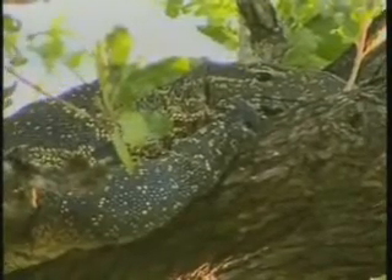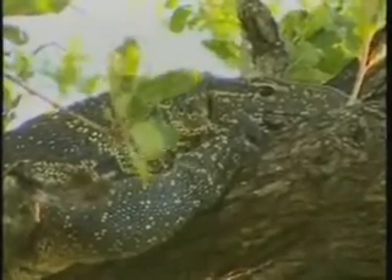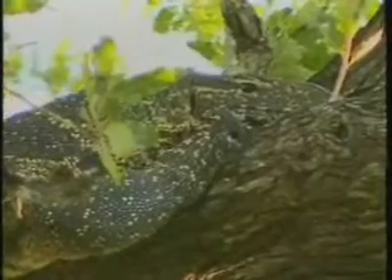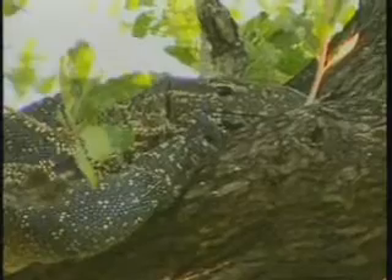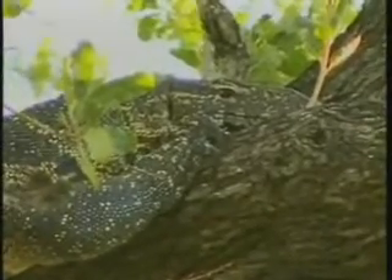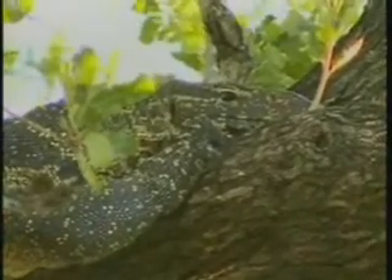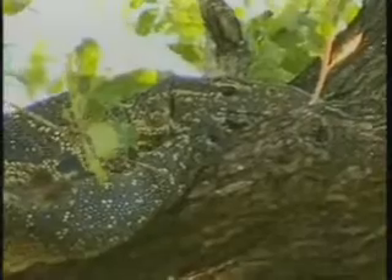Beautiful markings. It looks like it probably shed recently as well — maybe the last couple of weeks. Monitor lizards, like snakes, shed their skins as they get bigger and bigger. Towards the end of summer — summertime would have been a pretty good summer for reptiles. Earlier in summertime when we had all that rain, though I think the last couple of months have probably been a little bit tougher.